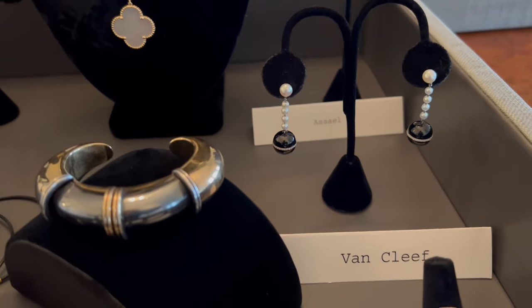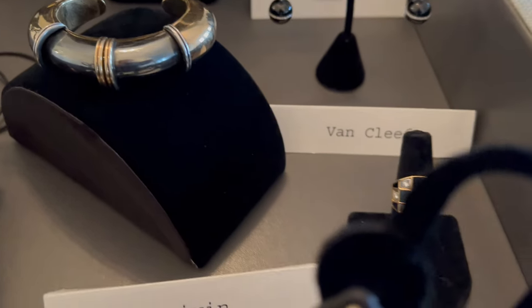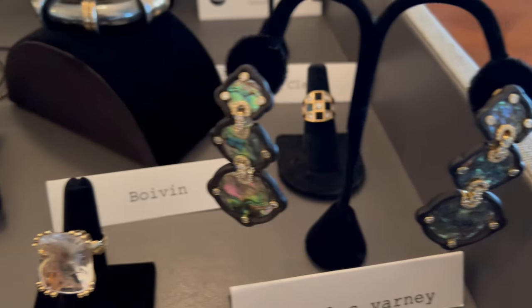Some pretty little antique onyx and diamond ball earrings. A fabulous cuff by René Boivin. A pretty onyx ring by Van Cleef. Nicholas Varney abalone earrings.